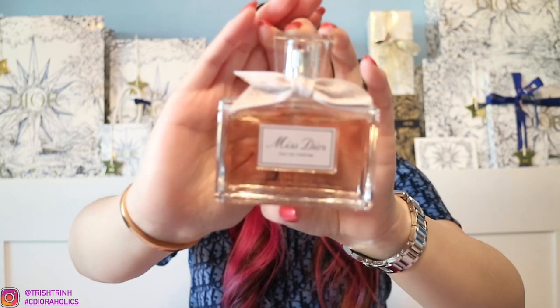Next, we have Miss Dior Eau de Parfum. This one is really, really popular right now. It has the beautiful couture bow right here, and it comes in four sizes: 1 oz for $90, 1.7 oz for $118, 3.4 oz for $148, and 5 oz for $185. This is 3.4 oz. Definitely a strong scent, being an Eau de Parfum. Miss Dior Eau de Parfum and Miss Dior Absolutely Blooming are quite similar to me — it seems like the Eau de Parfum smells like Absolutely Blooming but without the berry scent. They're kind of similar in ways, in my opinion.